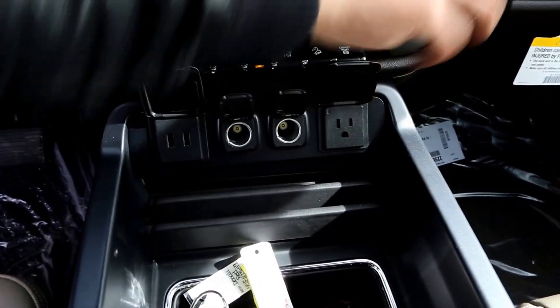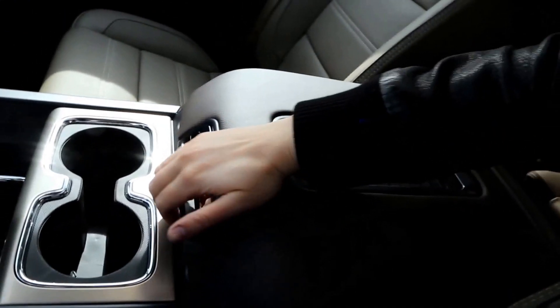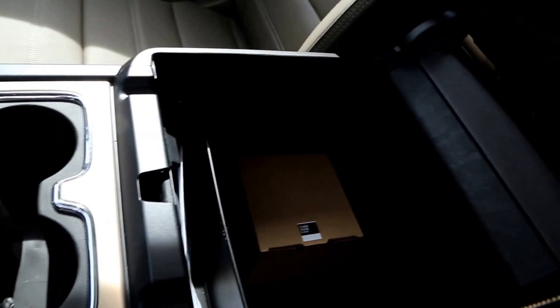The truck offers two USB plug-ins, a 110-volt AC power outlet, wireless charging, and two additional USB plug-ins.